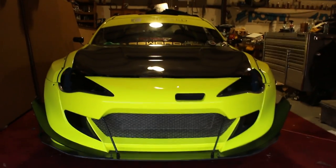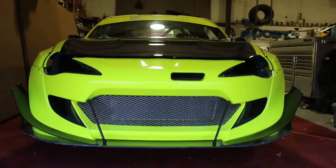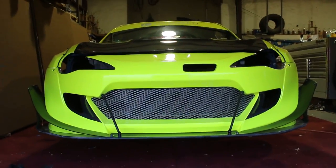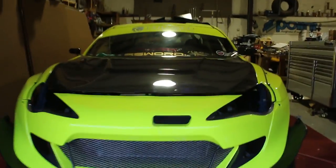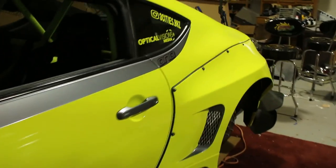The BRZ is actually coming along really really well. I really like it — the Pandem V3.5 kit, and this long canard right here looks really really good. Honestly I just can't wait to get this thing all finished up. Everything should be finished on this car next month. I don't know if it's gonna be mid or late, but next month is gonna be fantastic.